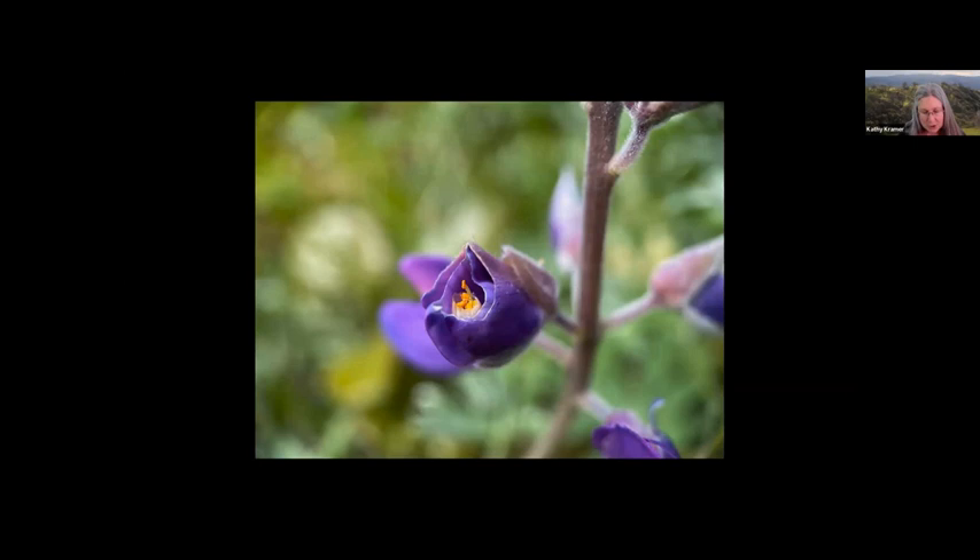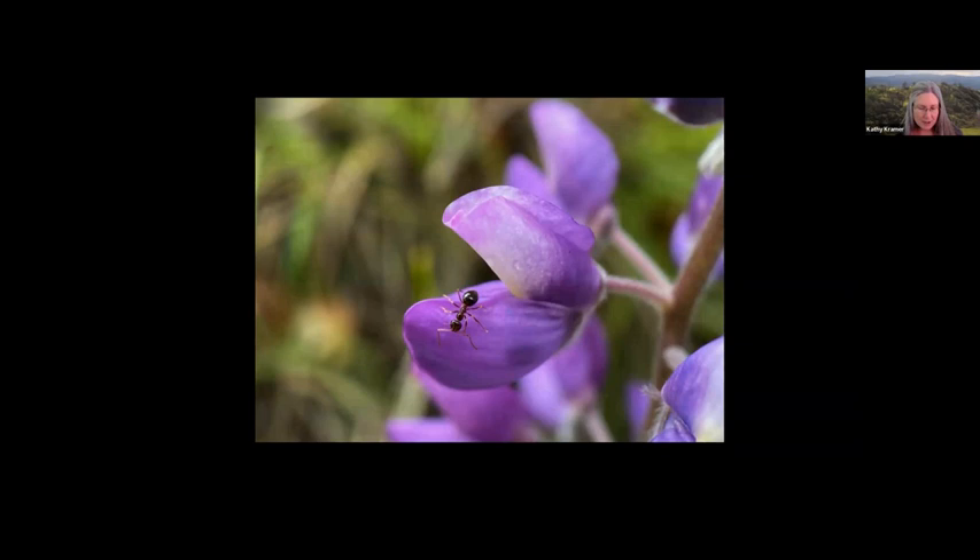Wow! Someone has chewed through the wing petals and the keel of this silverleaf lupin flower — it's a clean, precision job. Is the culprit after the pollen? This flower was cut through before it even opened. The insect has cut through all the layers of the corolla, exposing the immature stamens. I look around for clues and find several ants crawling on the flowers of this plant. Yes — ants certainly have the jaws to cut through the petals. Even the well-hidden treasures of the lupin flower are not safe from the ants.